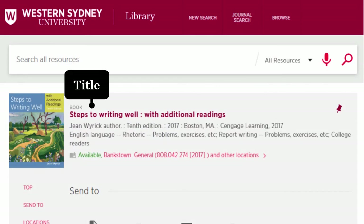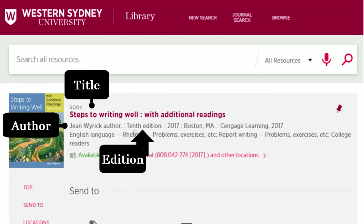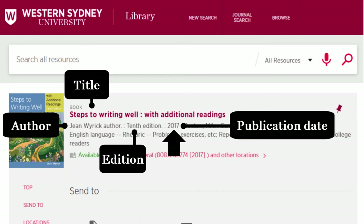In this example, the title of the book we are looking for is Steps to Writing Well with Additional Readings, by the author Jean Weirich, 10th edition, with a publication date of 2017.